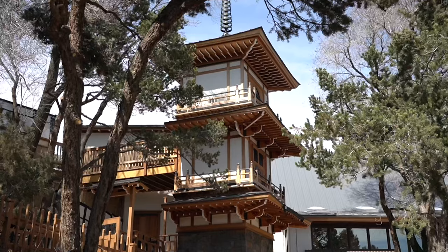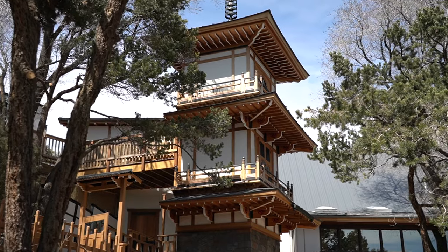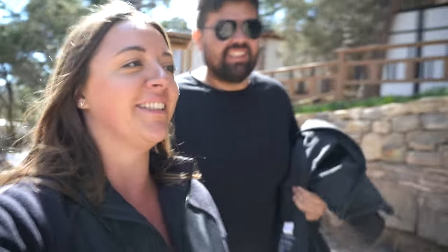Our next stop is probably what I've been most excited about in Santa Fe — we're heading to a Japanese themed hotel and spa called 10,000 Waves. We've rented our very own private outdoor hot tub for an hour and a half. The building looks super cool and we're heading up into the mountains, which just adds to the whole experience. We just got here and I already feel like I'm in Japan.